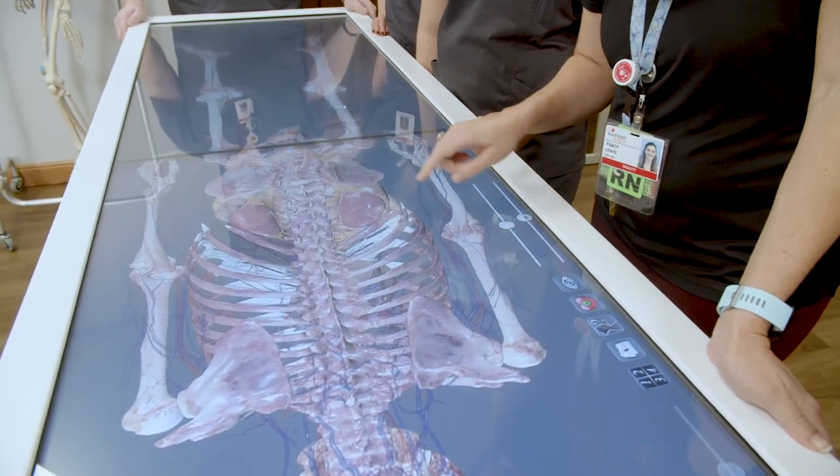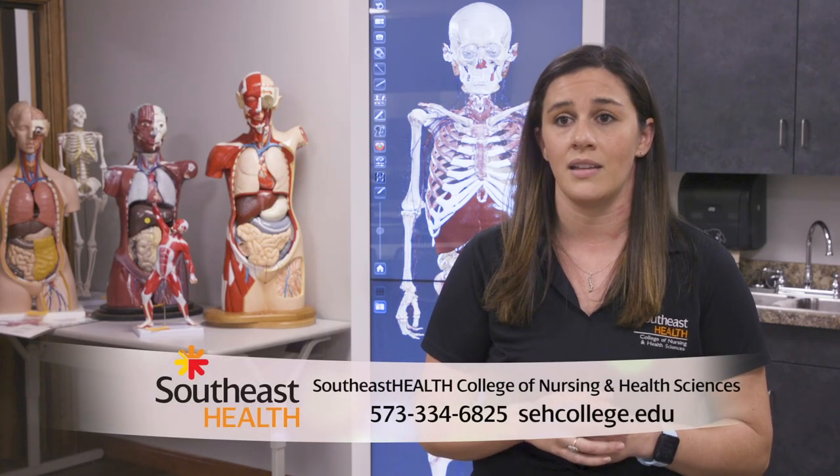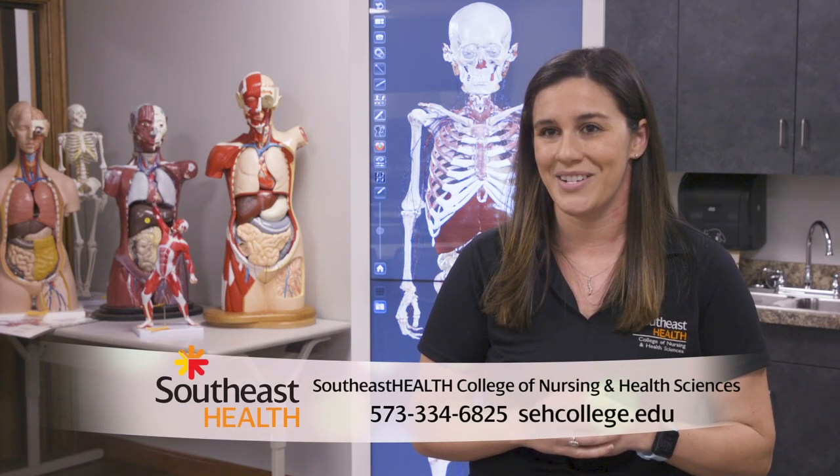If you're interested in a career in healthcare, we have radiological technology, surgical technology, medical laboratory sciences, and nursing programs. We are now taking enrollment, so you can call our admissions office and schedule a tour. Thank you.